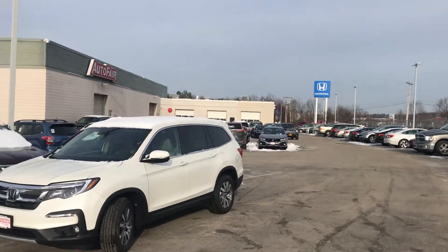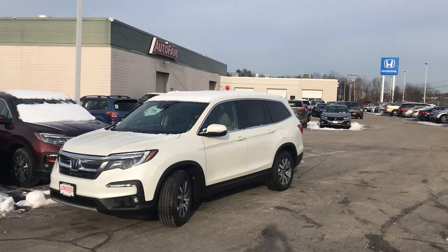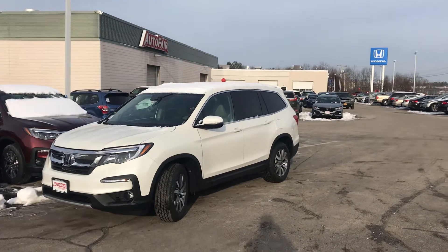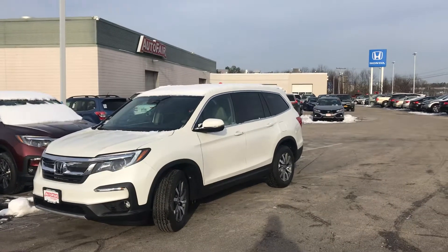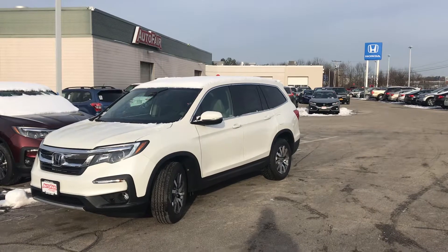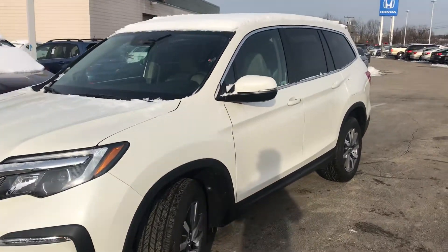I've got a vehicle behind me, let's take a little peek at it. Here it is, the Pilot EX in white. Love this color — it really makes those black accents and all that fascia trim pop a little more. I started this a moment ago with the remote starter, sure to be helpful in the coming months. Love the LED daytime running lights.